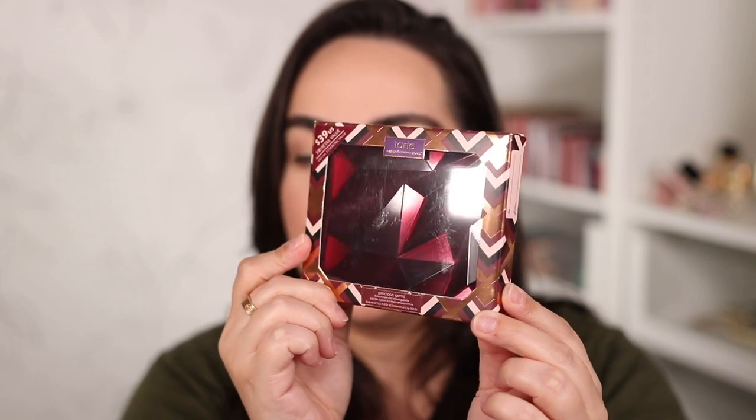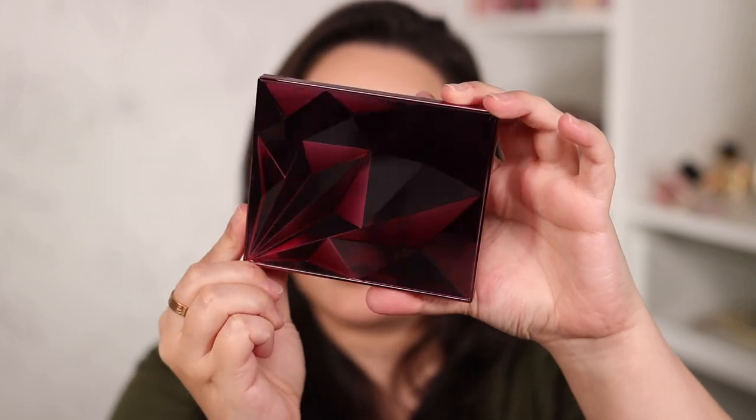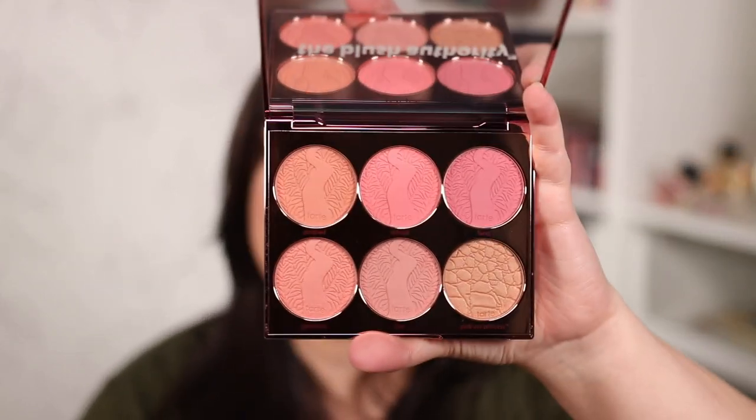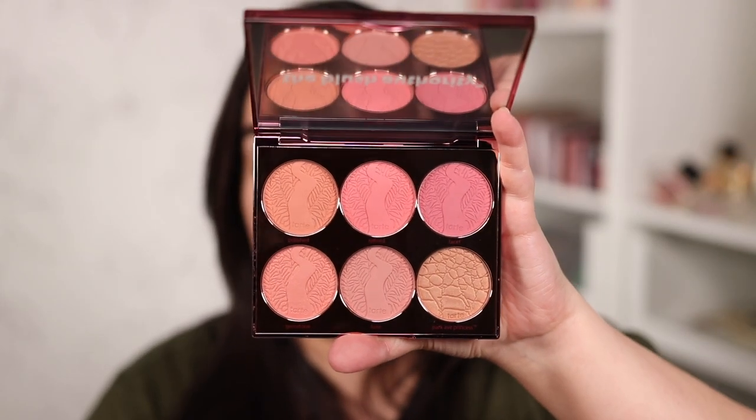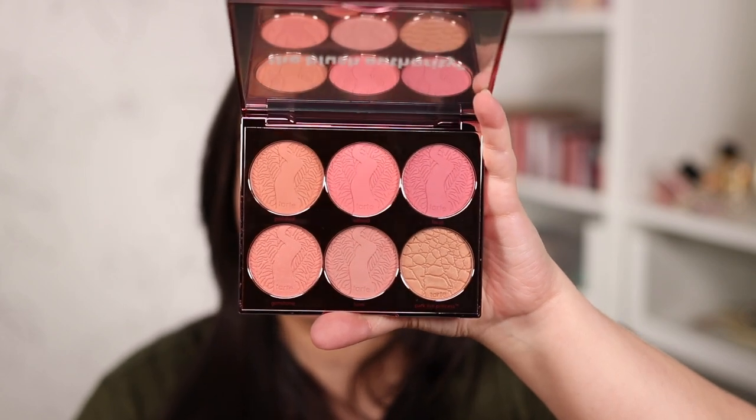Something else I got from the Tarte holiday collection was this cheek palette, which looks spectacular. It's $39, which is definitely not bad for a cheek palette. Just look at how spectacular this packaging is — I am mesmerized. Once you open it, it has some really beautiful, very wearable cheek shades: one bronzer and five blush shades. I love it.